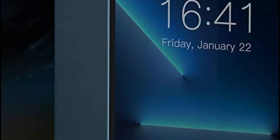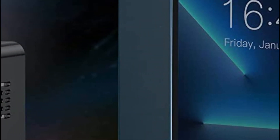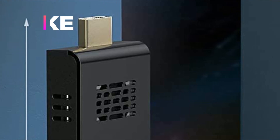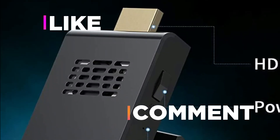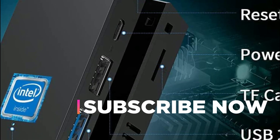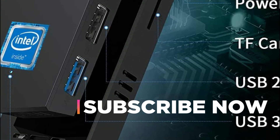Hope you found this video helpful in finding the best PC sticks. If you found this helpful, please give a like, comment your opinion and tell us which one is perfect for you, and subscribe to our channel to get the latest updates on different product reviews.